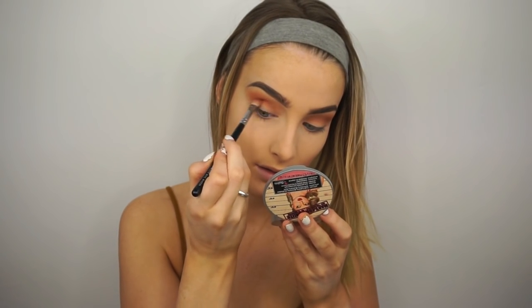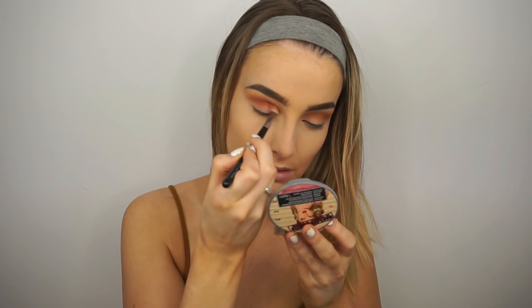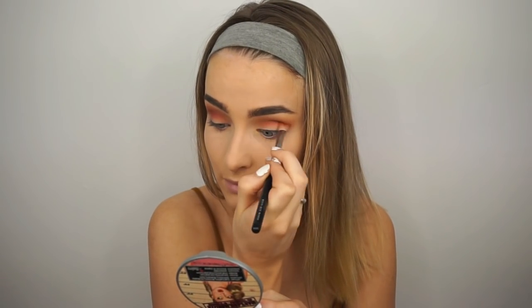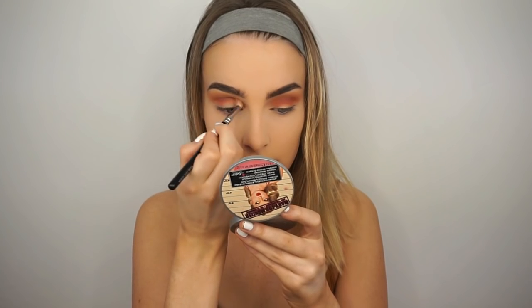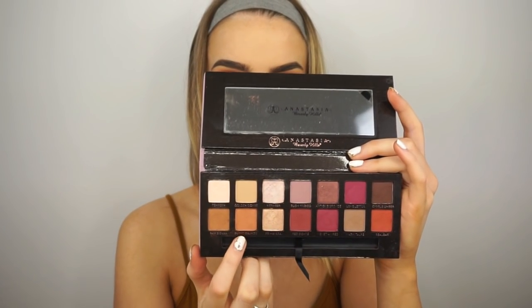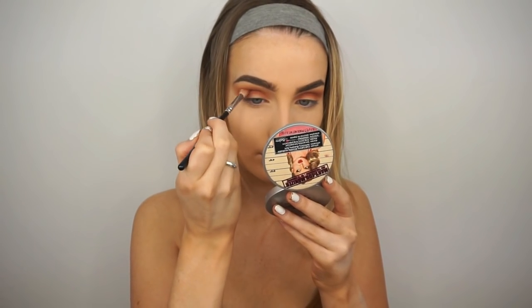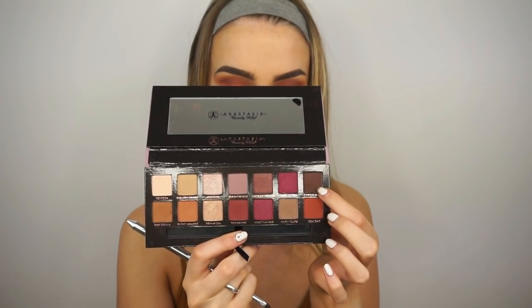Next I'm taking Real Gar, which is a burnt rusty orange shade, on a flatter blending brush and focusing it in the crease. With Raw Sienna I blended up and out, but with this color I'm just focusing it more on the crease because it's quite warm. Then I go back in with the first blending brush to blend out any harsh lines. Next I'm taking Burnt Orange on a blending brush and applying it in the crease to tone down Real Gar a bit, creating a gradient between Raw Sienna and Real Gar.